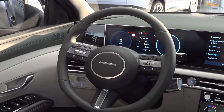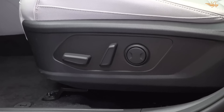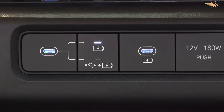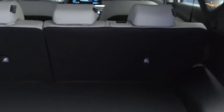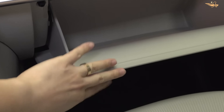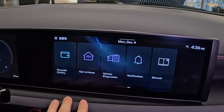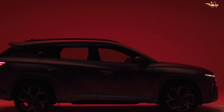Stay connected and entertained on the go with the Hyundai Tucson's cutting-edge infotainment system, featuring an 8.8-inch touchscreen display with Apple CarPlay and Android Auto compatibility. Optional upgrades include a larger 10.3-inch screen with built-in navigation, Sirius XM satellite radio, and a premium Bose stereo system. With Hyundai's digital key smartphone app, you can remotely lock and unlock your Tucson, providing peace of mind wherever your adventures take you.